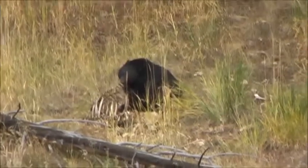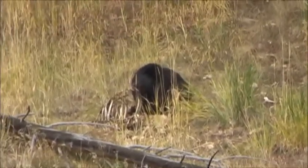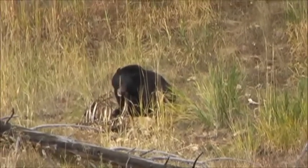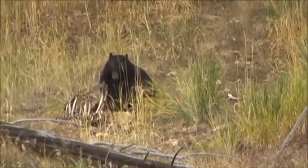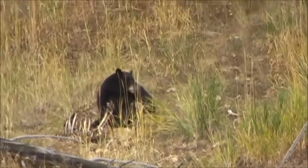He's a big boy. Could be an elk carcass, but it looks a little bit round for that. Black bear. Now we're in grizzly country, but we haven't seen anything like that yet.